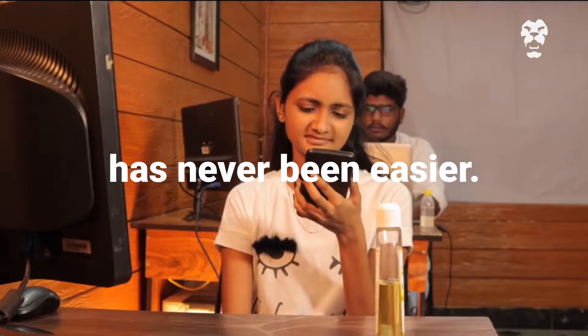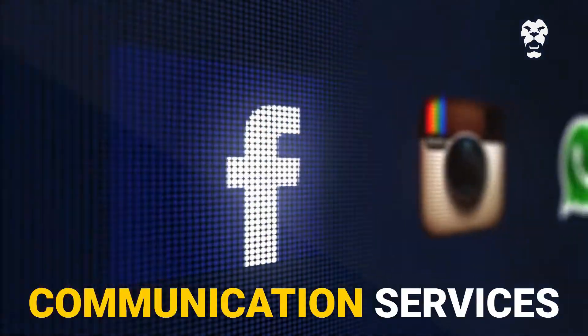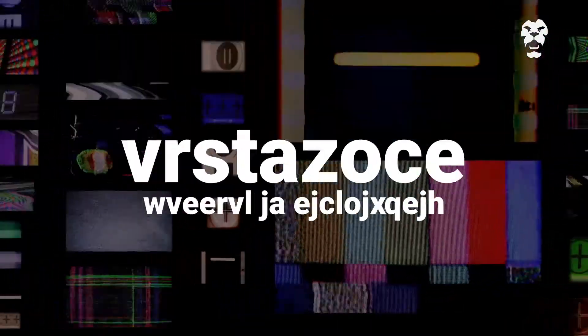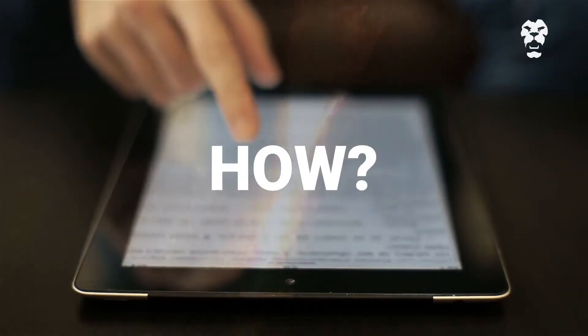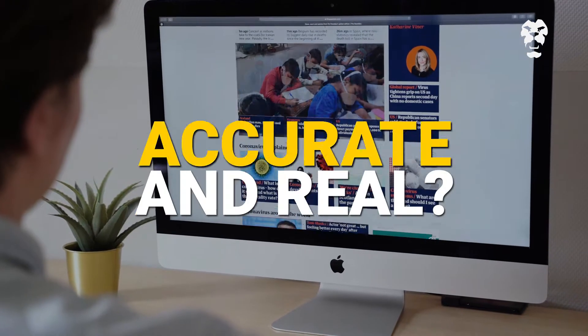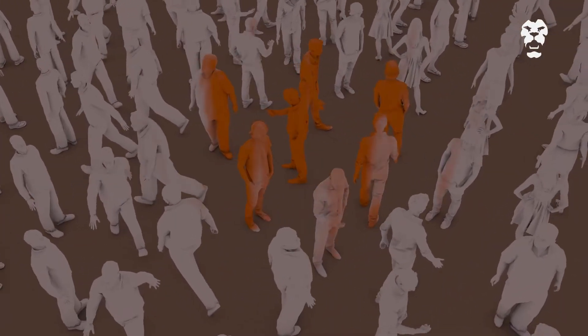Sharing information has never been easier with the rapid proliferation of online platforms and communication services. We are tuned in to unlimited sources of information every second. But how can we make sure the news we're receiving is accurate and real? The need to counter fake news is paramount in order to build an ethical environment where values such as trust and honesty are the foundation of all forms of communication.